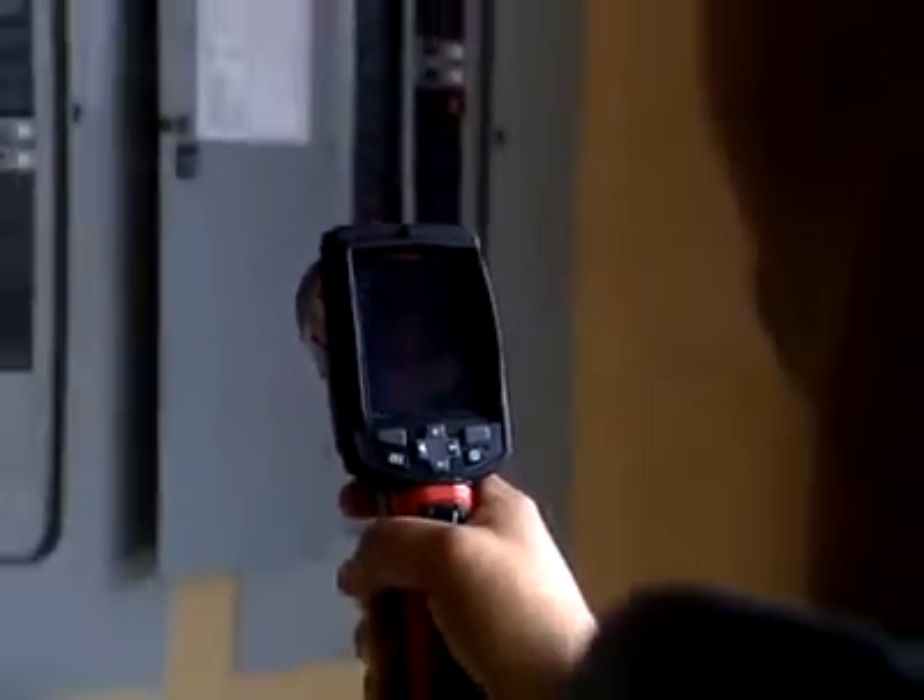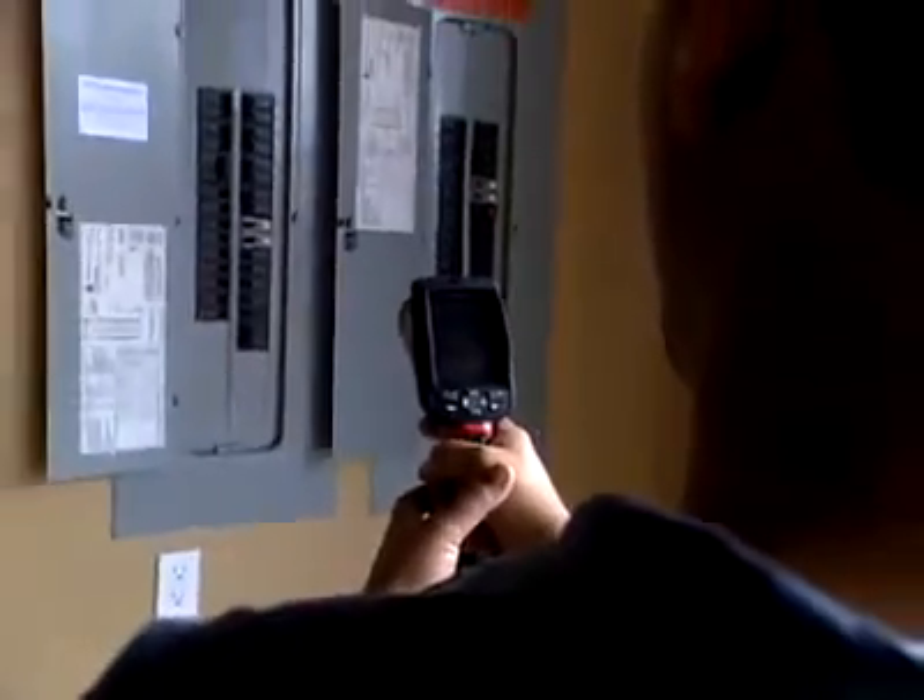Here's where your problem is. This is where it's originating. With the camera, it enables us to go out and do preventive maintenance.